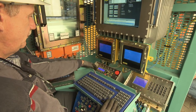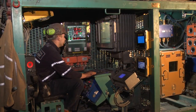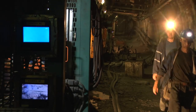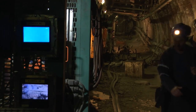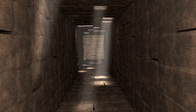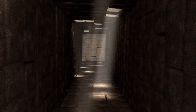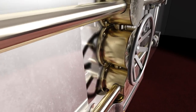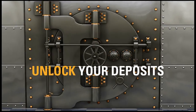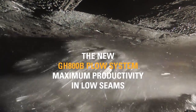CAT automation for the operation of the complete longwall, as well as remote control of all functions and adjustments, ensures manless operation and high safety levels. The new CAT GH-800B plow system has opened the door for the Ibenbüren coal mine to their most valuable deposits. Unlock your low seam deposits with the CAT GH-800B plow system.